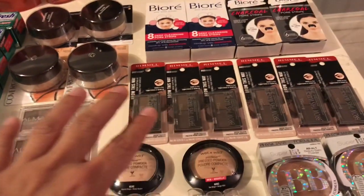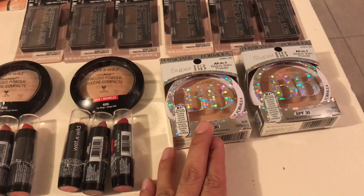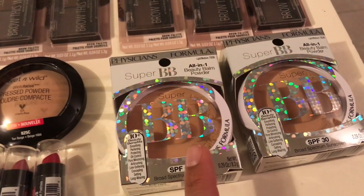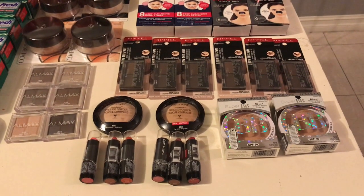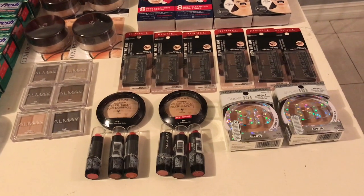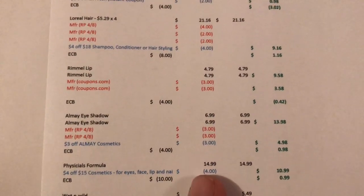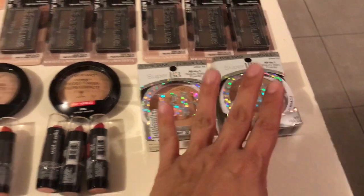I did that on each card. For Physicians Formula — the promotion is spend $15 and get a $10 Extra Buck — I got one on each card. These are the Super BB powder products. I'm stocking up on makeup to bring to Australia for my family. They don't have Physicians Formula or Almay there, but they really like the makeup and the quality is great. These are $14.99 each. On this card I used the $4.15, so I paid $10.99 and got $10 back — 99 cents for both.